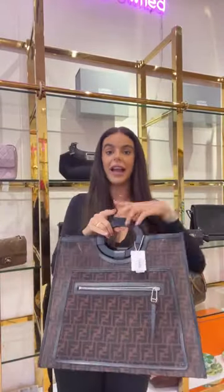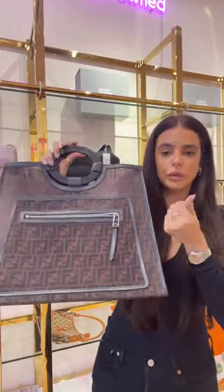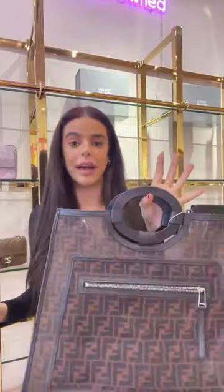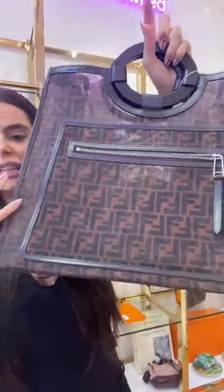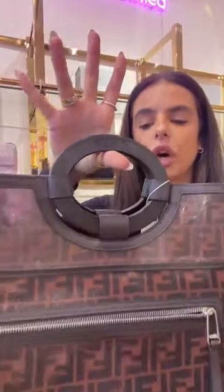Moving on to a lovely bag from Fendi — a very iconic style for the house. This is crafted from a really beautiful semi-sheer, lightweight mesh. I love this material because it's lightweight yet you can carry lots inside. The bag itself is really easy to carry. It's completely covered in the Fendi Zucca logo, and the handles are in dark chocolate-brown leather. There's a Fendi logo at the top with this really beautiful, unique rounded-shaped handle, plus silver hardware and a front pocket with a zipper lock.